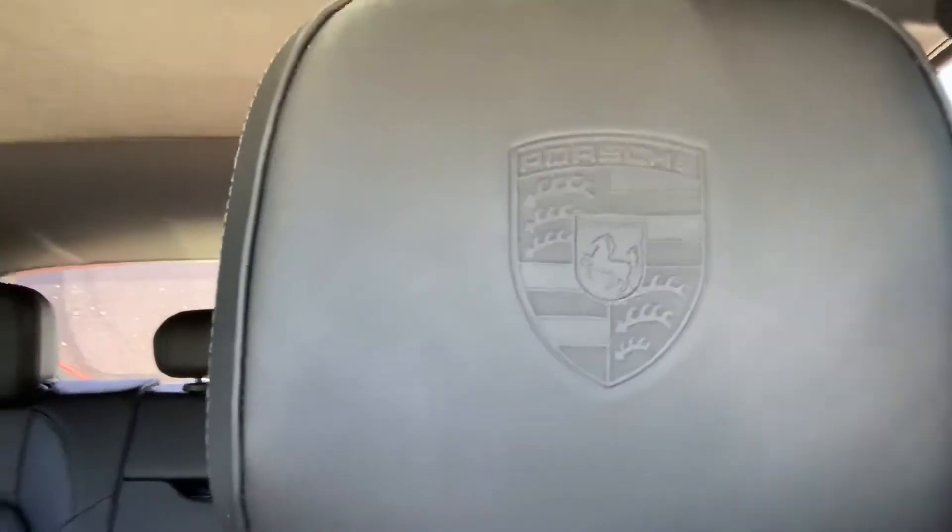Porsche crest again on the headrests here, and they are not on the back seat passengers. Heated back seats — it's just beautiful, it's really pretty. I did beige interior and I'm a little jealous. I wish I had gone with black. I love it.